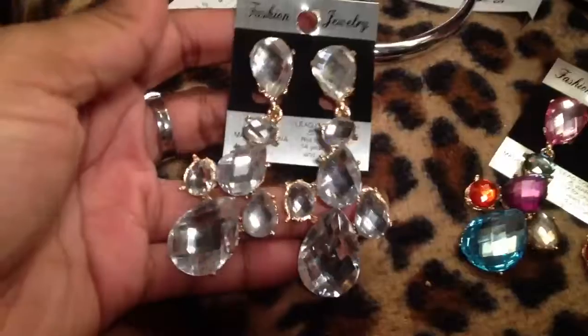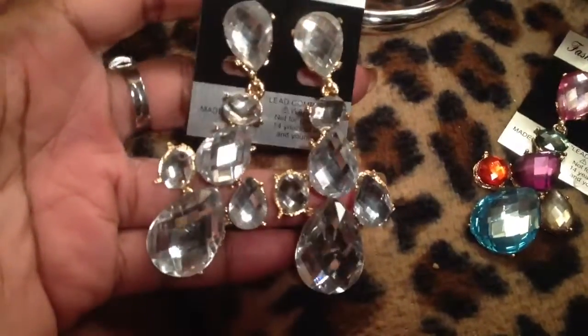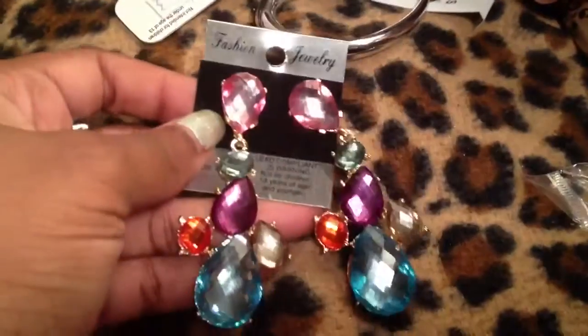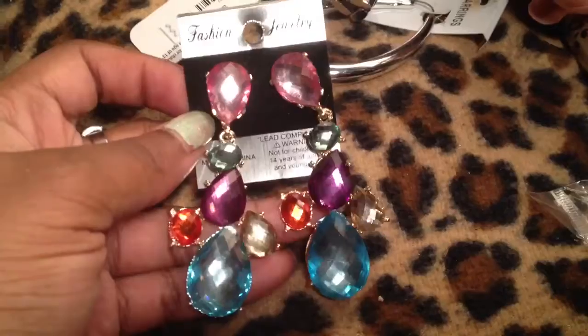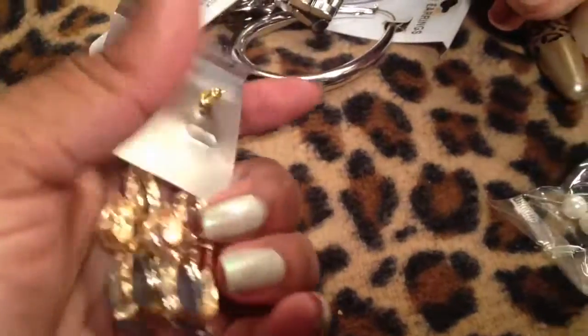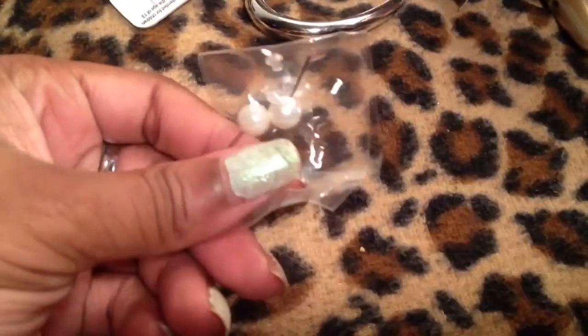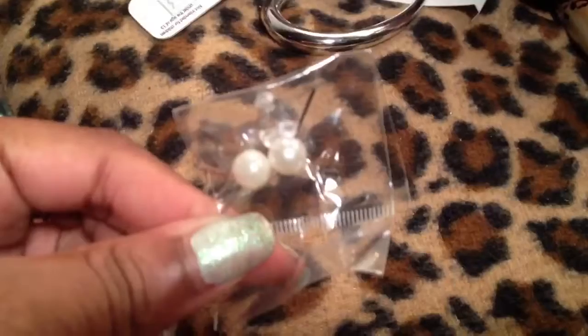I got these earrings today — these came from a local store and they were really really pretty. I also got them in the multicolor. They were $1 from a local store right at the street. They're metal and they have a nice weight to them, really cute. I also got these little pearl studs which came for free — it was something I bought off of eBay. They're cool for work I suppose.